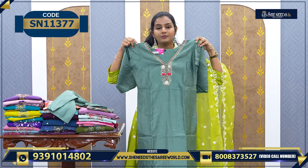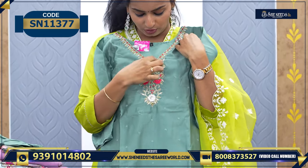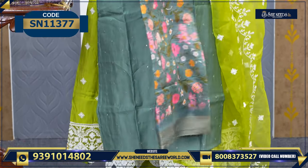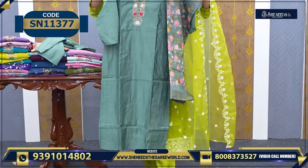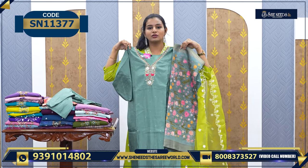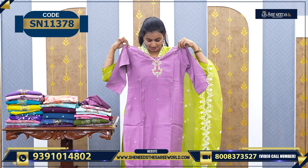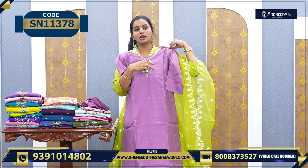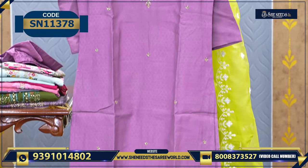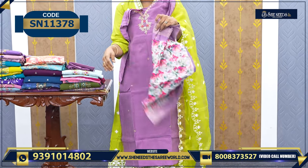This is the next one. This is ₹1440. It is so simple and cute, so nice to have this combination. Another nice beautiful piece worth ₹1760. The neck work is very simple. It is also very beautiful.